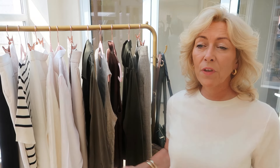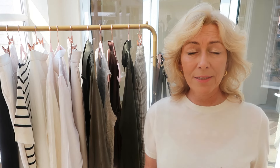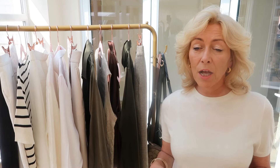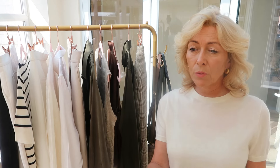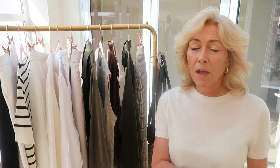I wash all of mine. Some of it I wash in the machine on a 30 and it's fine. This one I'm wearing today — I think it's called the baby silk — it's very, very finely knitted. I hand washed this one and it's been perfect. All their silks I wash in the machine on 30 degrees and I've never, ever had a problem.